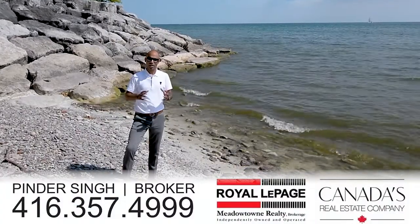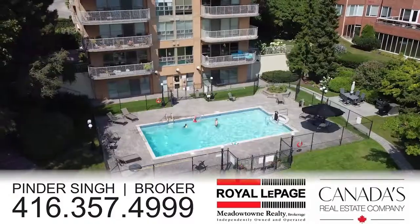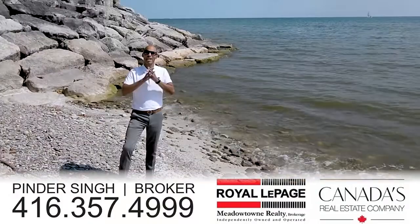One parking, one locker — and wait to see the other videos where you can see the amenities: the outdoor pool, the barbecue area, gazebo. We have everything here.